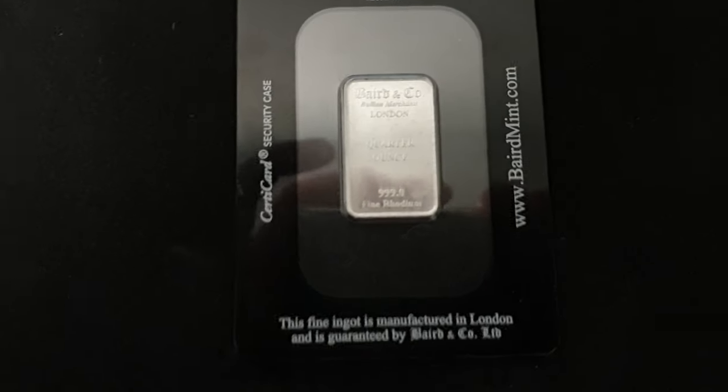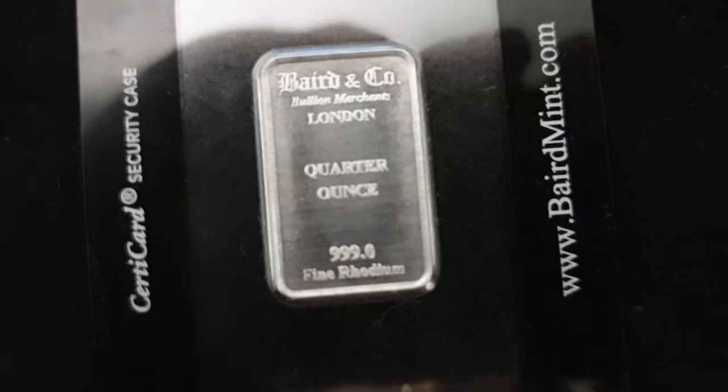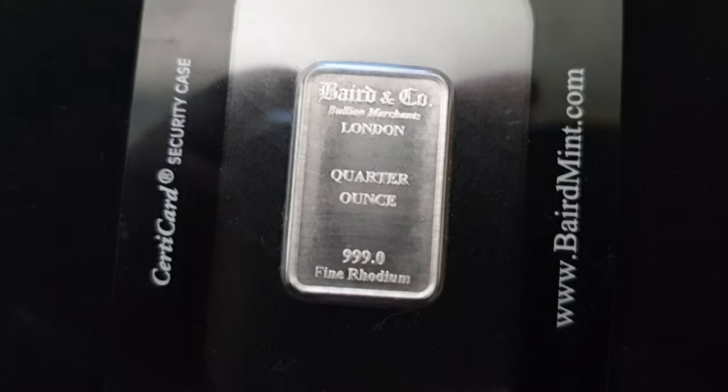It came past our way and we thought rather than sell it over the counter, we'd give it to you guys because it's something a little bit different. Rhodium is a pretty cool little metal.